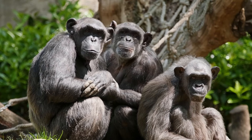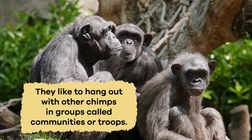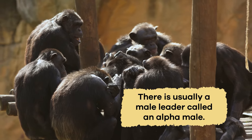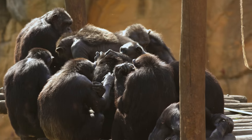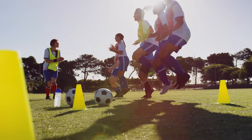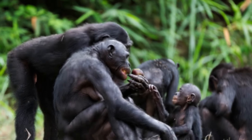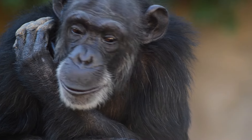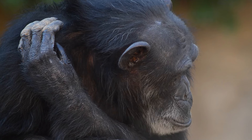Chimpanzees are social creatures and like to hang out with other chimps in groups called communities or troops. Troops become like one big furry family. Inside the troop, there is usually a male leader called an alpha male — he takes care of the others and helps make decisions, like a captain of a sports team. Members of a troop rely on each other for safety and to find food. They communicate using sounds, gestures, and even facial expressions.